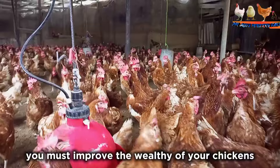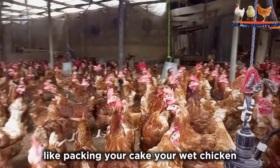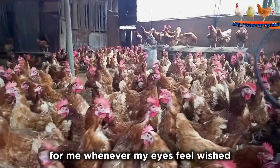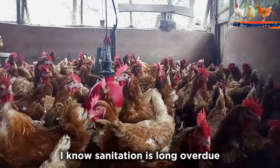You must improve the welfare of your chickens by keeping your chicken coop clean. Avoid the buildup of ammonia by removing caked or wet chicken manure, as ammonia gas is one of the factors that trigger respiratory diseases in chickens. Whenever my eyes feel itchy or I find it difficult to breathe in the coop, I know sanitation is long overdue.